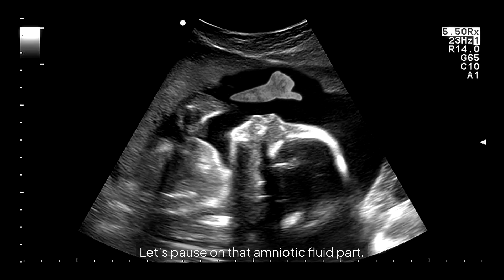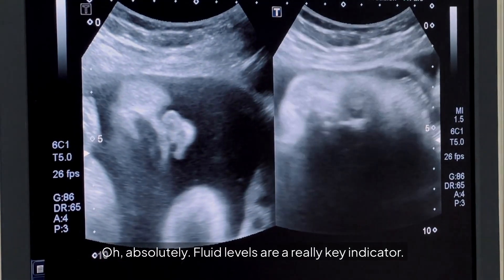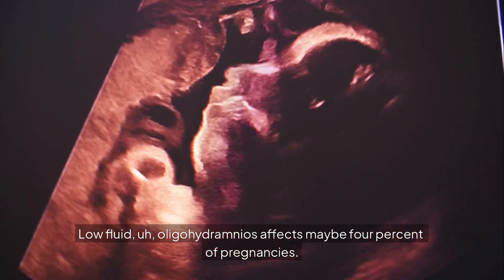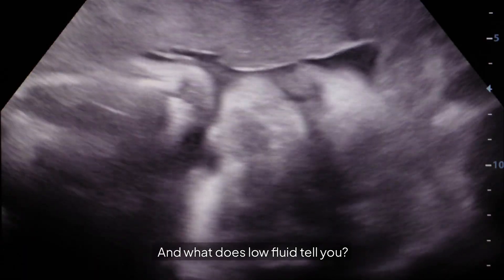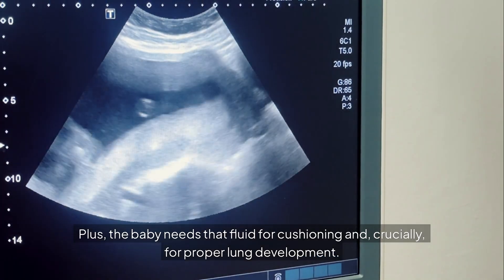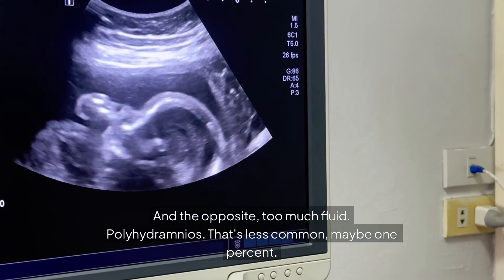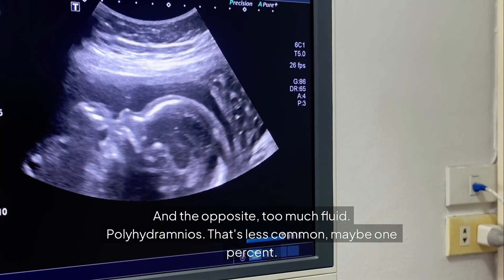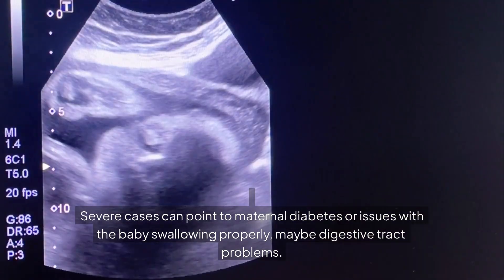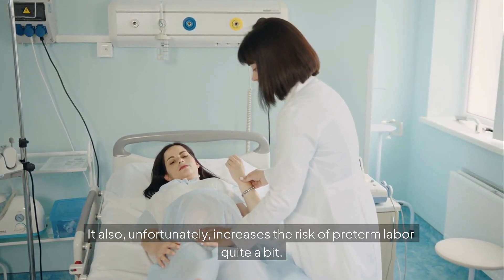Fluid levels are a really key indicator. Low fluid — oligohydramnios — affects maybe four percent of pregnancies. It could mean potential kidney issues or sometimes growth restriction. The baby also needs that fluid for cushioning and, crucially, for proper lung development. On the opposite end, polyhydramnios — too much fluid — is less common, maybe one percent. Severe cases can point to maternal diabetes or issues with the baby swallowing properly, maybe digestive tract problems. It also increases the risk of preterm labor quite a bit.